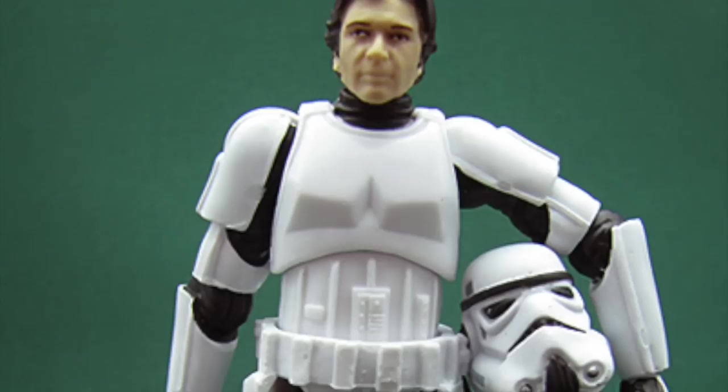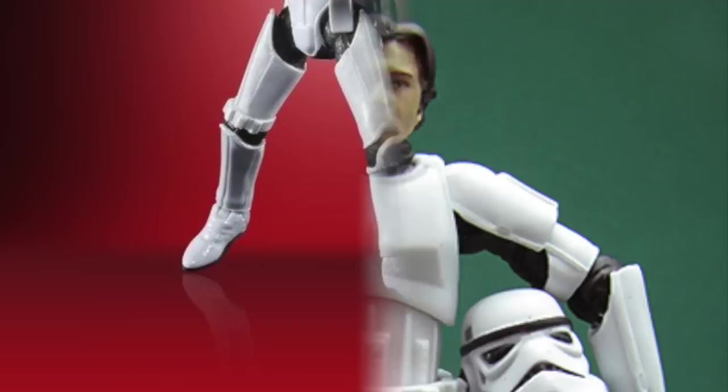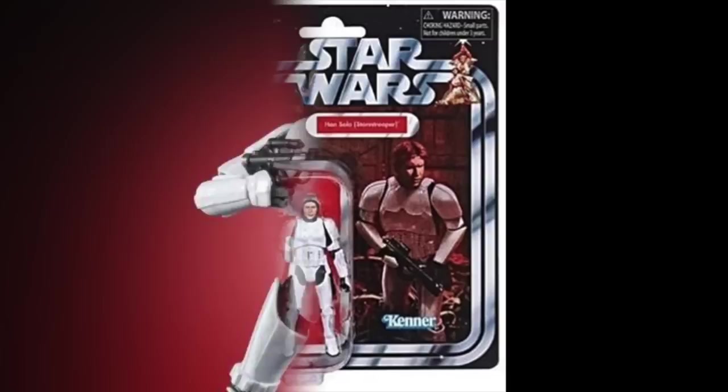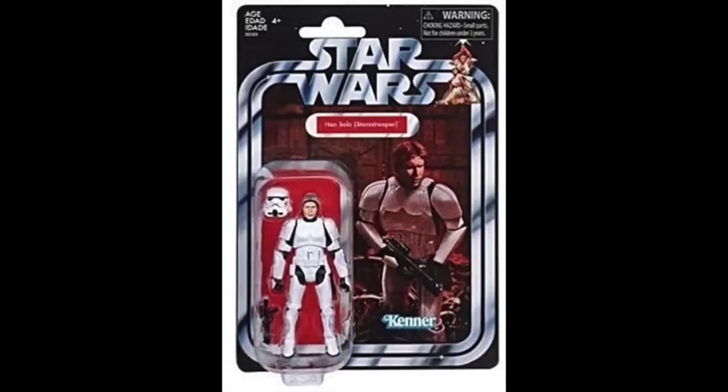Eventually we also got a vintage collection version exclusive to Target stores, which was definitely the quintessential version with the best possible head sculpt. He came with a blaster and a helmet, so he was your complete Han Solo finally. There was also the version that came with the trash compactor, but that came without helmet and had muck deco all over him. So here was your actual clean version on a vintage card — what it might have looked like back in the day had this figure been in the original 1980s line.